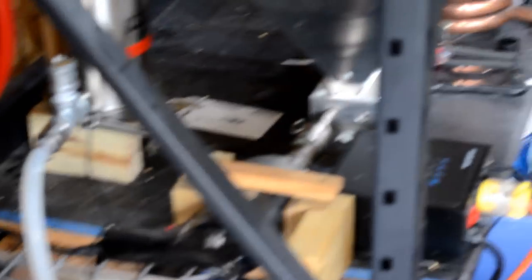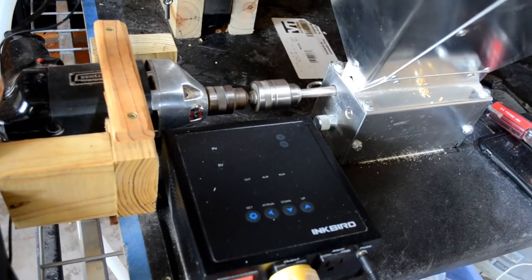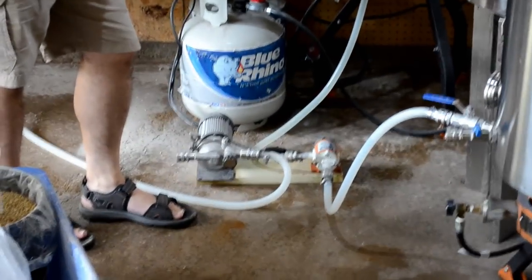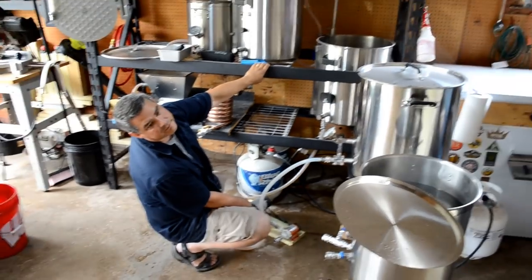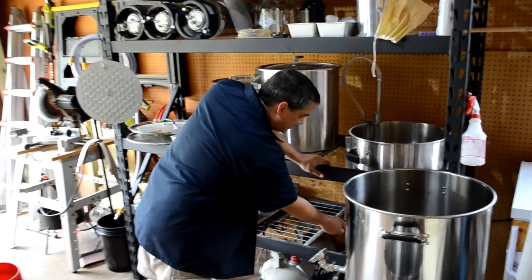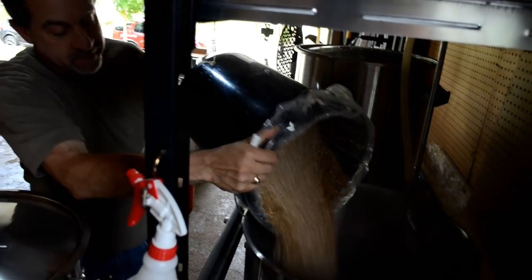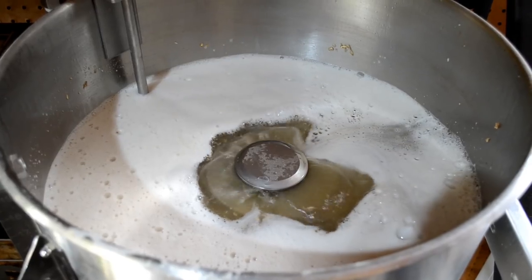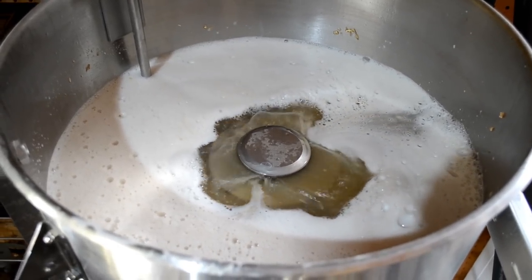Throughout the brew day Paul had a personal assistant — and I'm not referring to Mike. 'Computer, turn on the green light.' 'Computer, turn on pump two.' 'Computer, turn off pump one.' 'Computer, turn on pump two.' Then it was time for the mash. Everything was beginning to look and smell really good — the smell of steeping grains was everywhere. It was awesome.